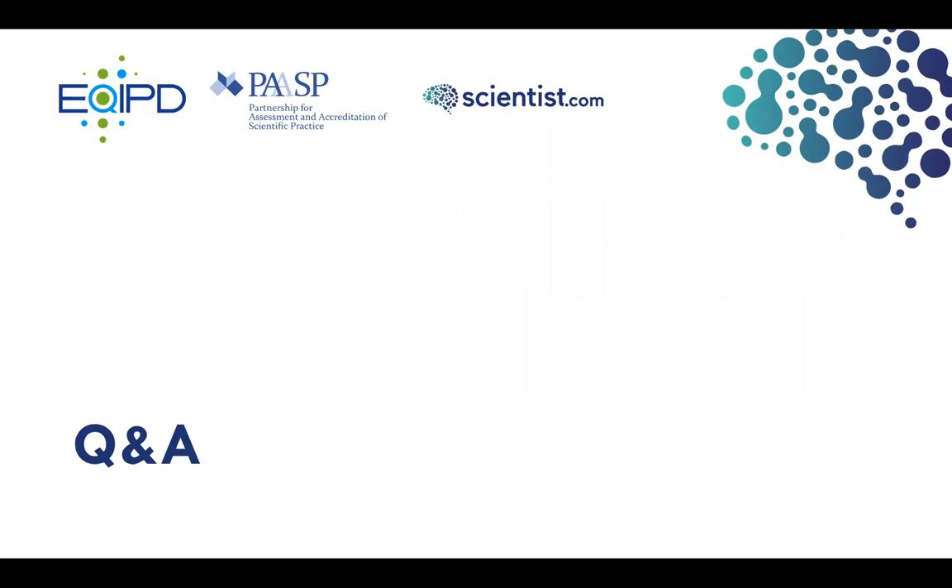Regarding whether the quality label is more tailored toward commercial CROs or academic labs: Thomas says it's appropriate for both. EQUIP was designed to be flexible and lean precisely because they wanted to avoid overburdening academic labs. The system can be implemented in an academic lab and run by PhD students and postdocs. Christoph adds that EQUIP's stakeholder group of over 100 interested parties includes not only academic scientists and pharma companies, but also editors, journals, public funders, technology transfer offices, and even venture capital investors — anyone with an interest in preclinical data quality is welcome.